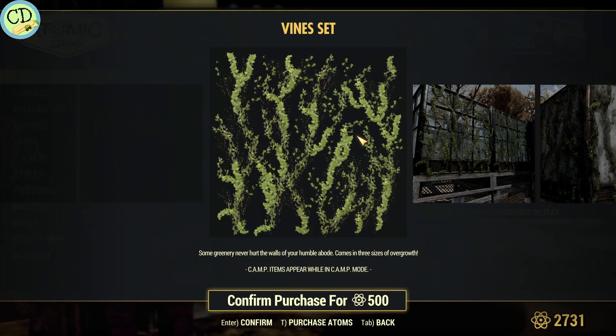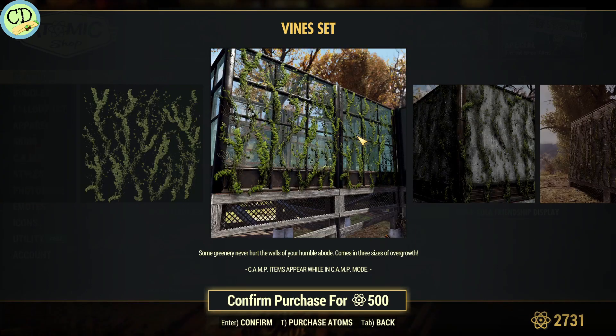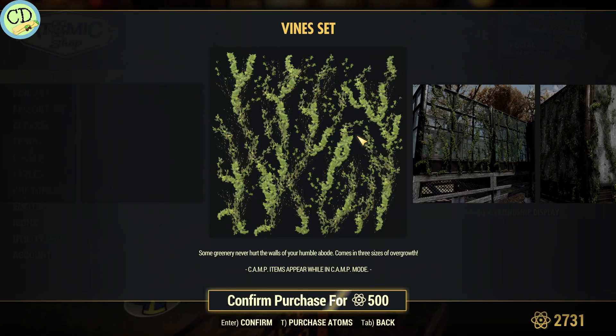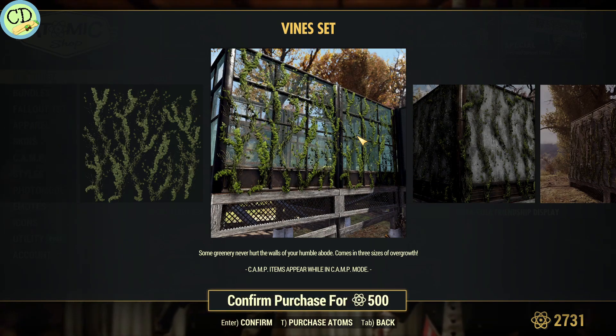Vine set. It allows you to put vines all over the outside of your base. I guess it's going to be good for those who are doing a plant-based base or something like that. That'd be kind of cool.